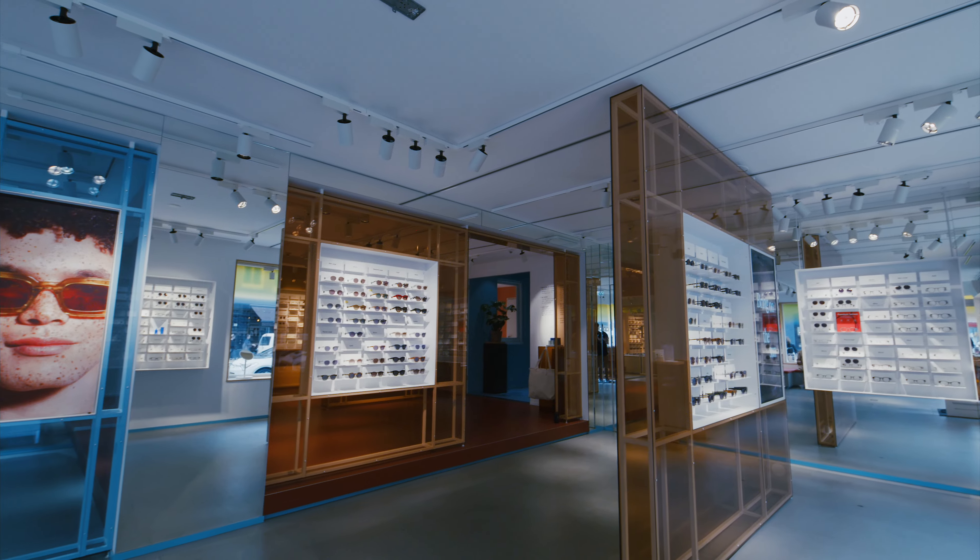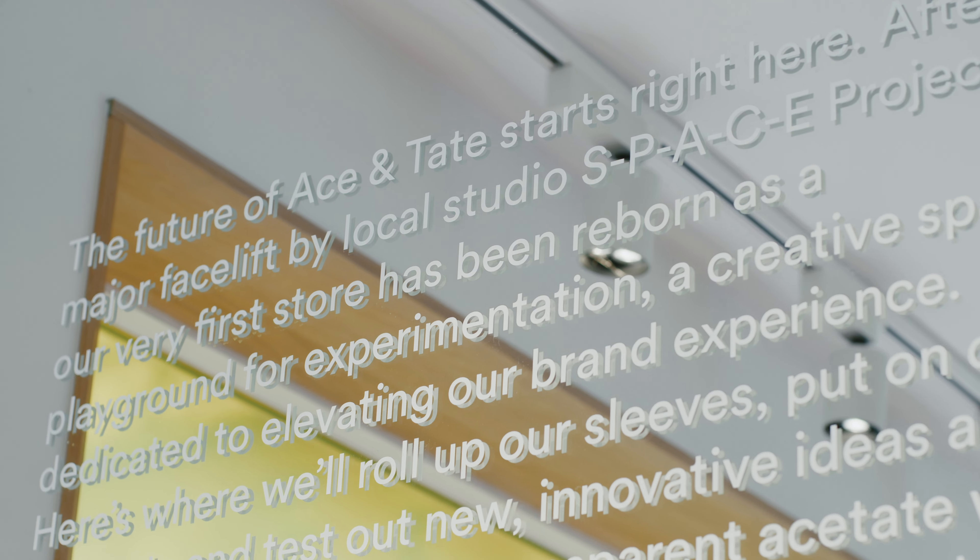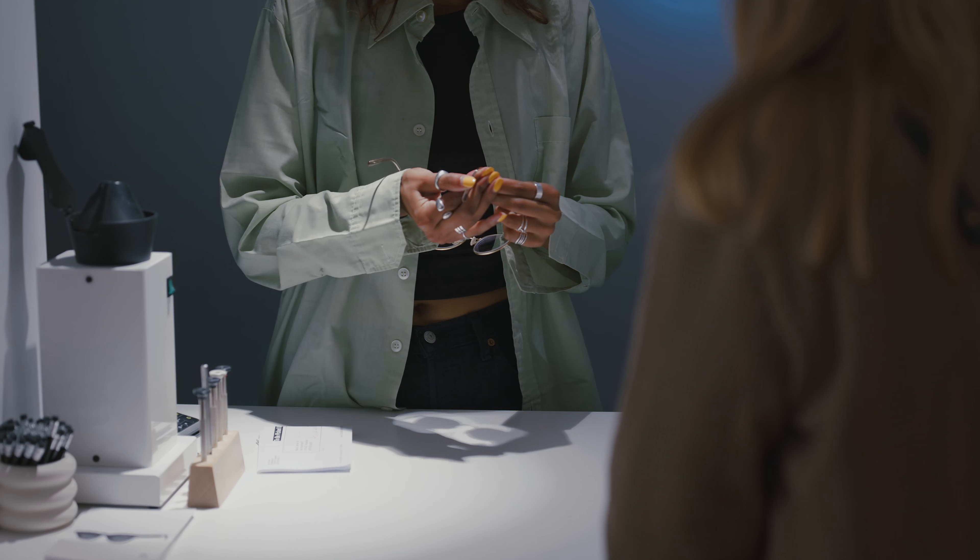Welcome to the Van Welslaut store. It's a flagship store for Ace & Tate. We are the pilot store, so a lot of things are being tested here which are new. We design everything ourselves and then we also produce it ourselves. It's very stylish, very hip, on brand.